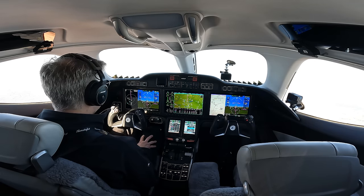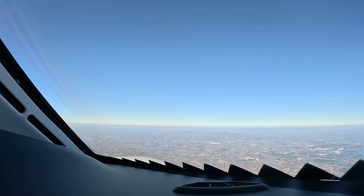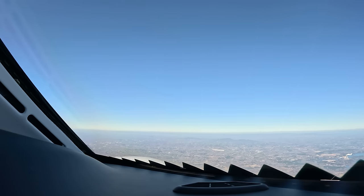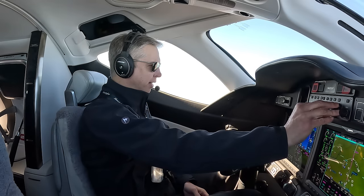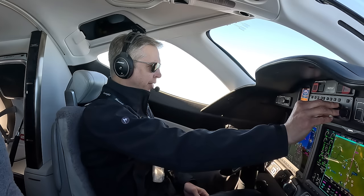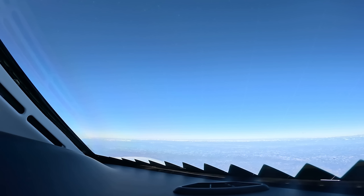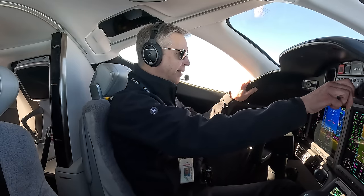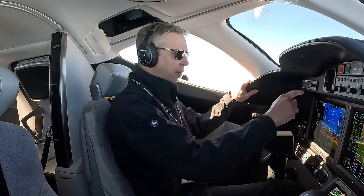Atlanta Center, Honda Test 53, climbing and maintain flight level 230. Climbing and maintain flight level 230. Atlanta Center, Honda Test 53, flight level 220, climbing 230. Atlanta Center, climbing and maintain flight level 340 — 340 is set once, twice. So we're en route here, climbing through flight level 250, en route to Monroe, Louisiana, which is our first stop on the way down to Austin.